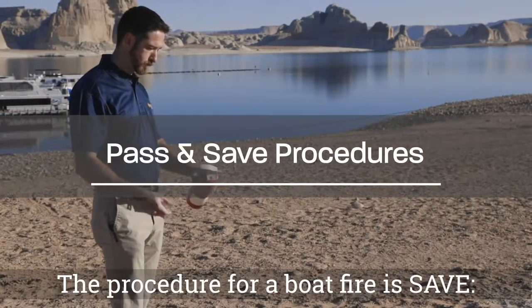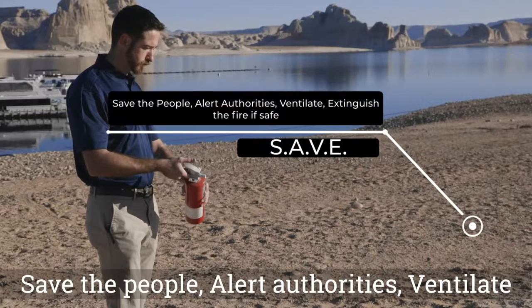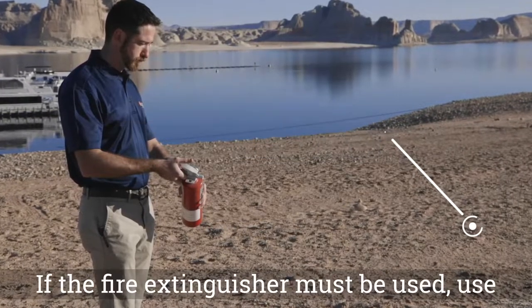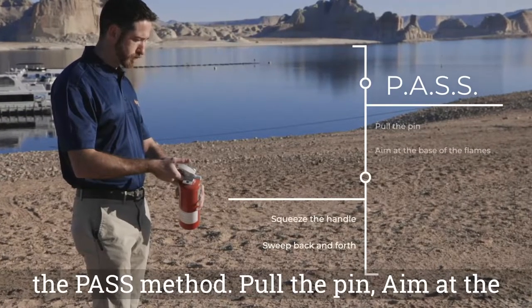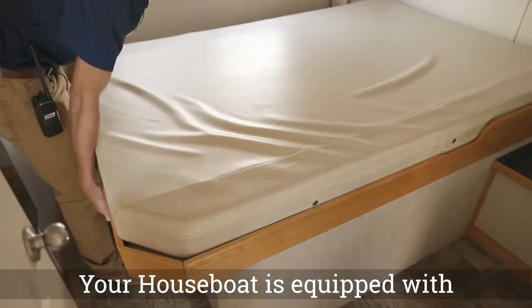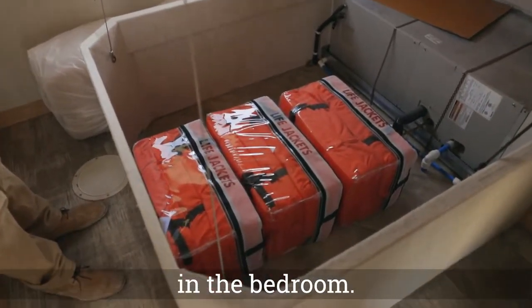The procedure for a boat fire is SAVE: save the people, alert authorities, ventilate the area, and extinguish the fire if possible and safe to do so. If the fire extinguisher must be used, use the PASS method: pull the pin, aim at the base of the flames, squeeze the handle, and sweep back and forth.